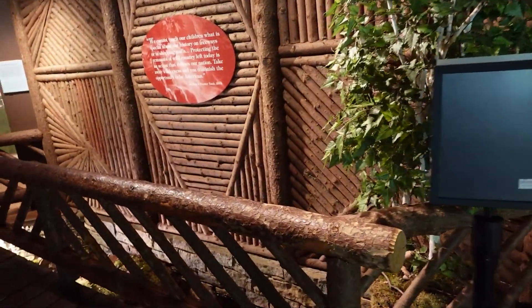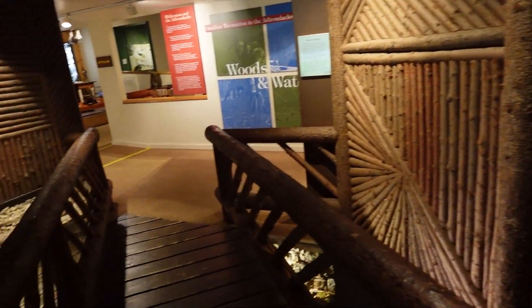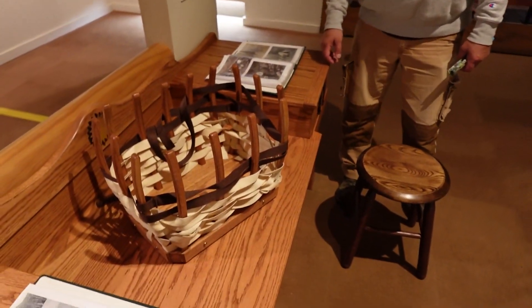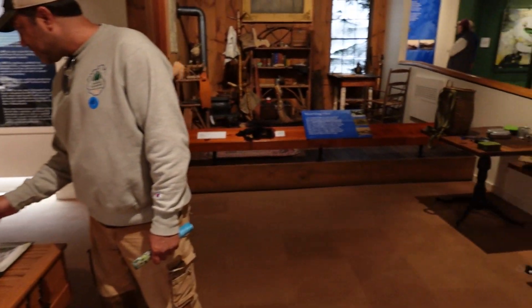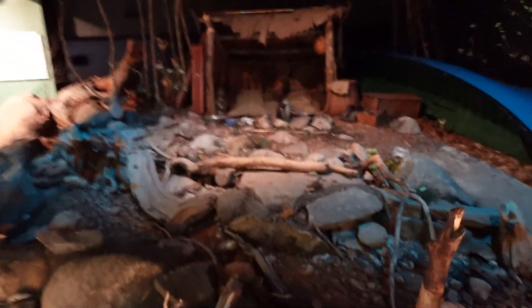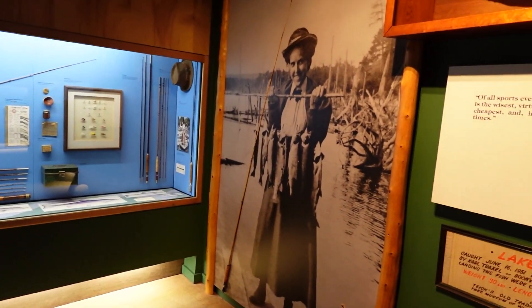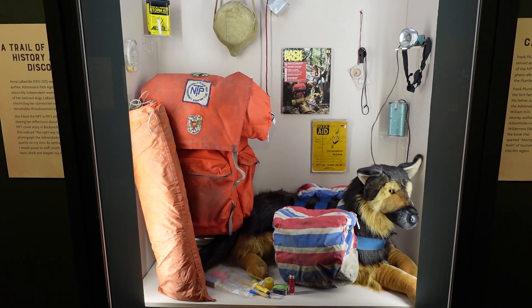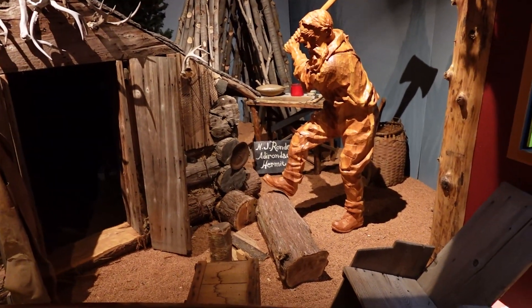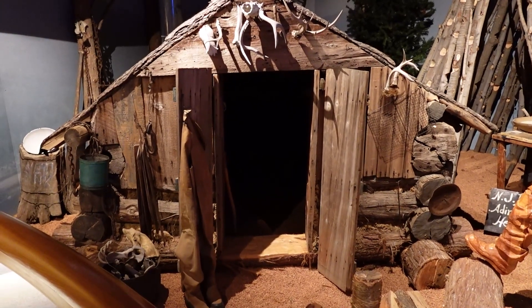We might not make it to Sagamore for the pack basket weekend, but we can pretend to make one here. This building had examples of things you would have seen in the woods — campsites, fishing gear, hiking and travel equipment. If you remember the cabin we saw belonging to Anne LeBastille, this was her travel pack and her dog's pack. We finally made it to the Hermit Hut of Noah John Rondeau — that's the man I had called a recluse earlier. This was actually just one of the structures he had on his property and it was moved here in the 1950s.